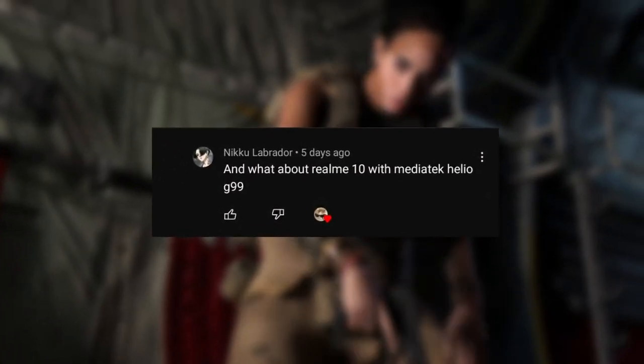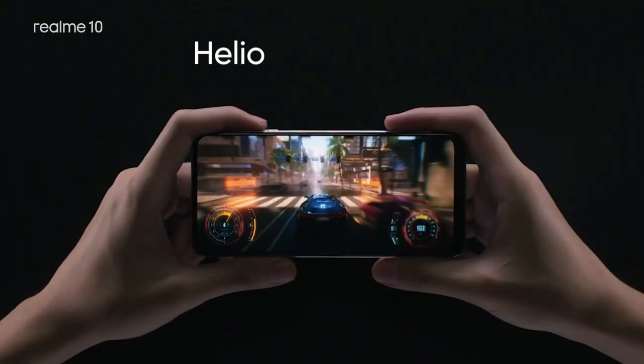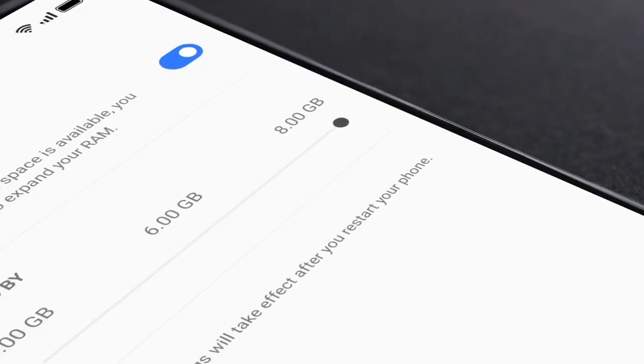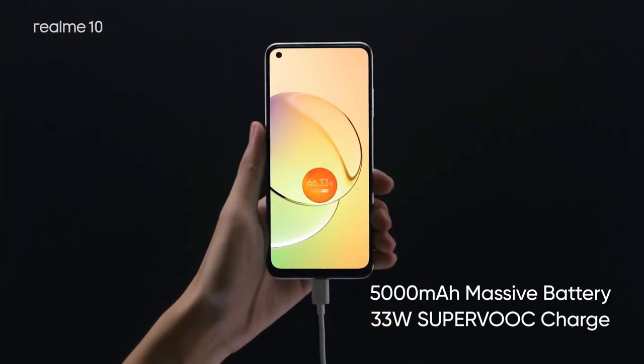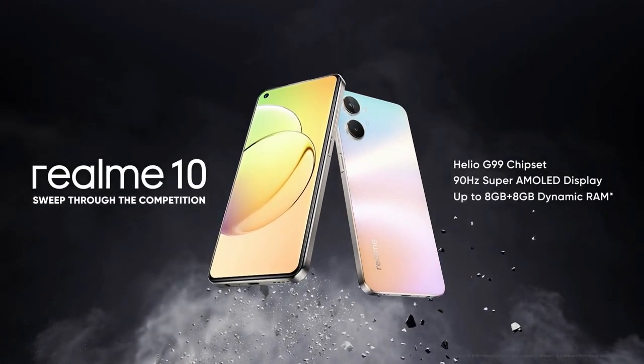Nikko also asks about the Realme 10 with Mediatek Helio G99. The Realme 10 has the Helio G99 chipset, 6 to 8 gigabytes of RAM, 128 gigabytes of storage, and a Mali G57 MC2 GPU. This phone should have no problem running the game, but be aware that there may still be some lags.